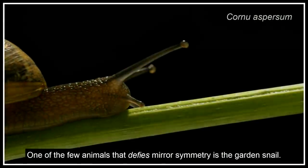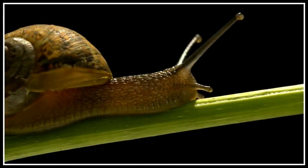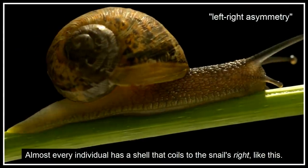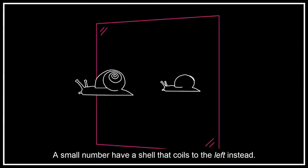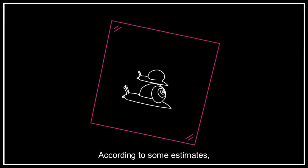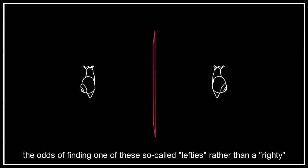One of the few animals that defies mirror symmetry is the garden snail. Almost every individual has a shell that coils to the snail's right, like this. A small number have a shell that coils to the left instead. According to some estimates, the odds of finding one of these so-called lefties, rather than a righty, could be literally one in a million.